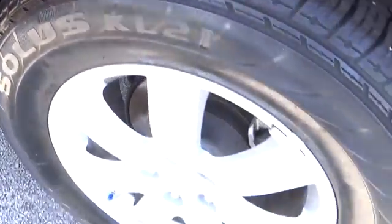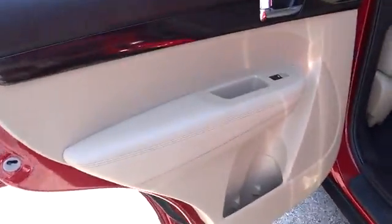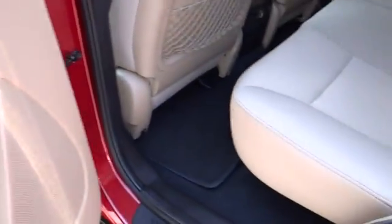Remote power door locks, tachometer, daytime running lights, heads up display, rear wiper, privacy glass.